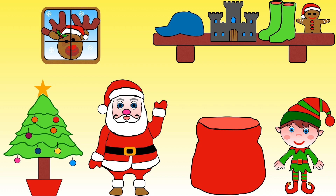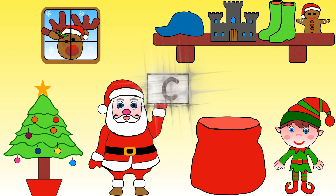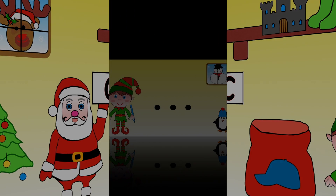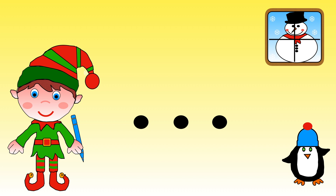The last present Santa needs starts with the sound K. I wonder what we choose: cap, fort, or boots? Yes, Santa needs the cap! K is for cap. Help Elf write the word cap — remember to use your funny fingers. Are you ready? C, A, P — cap. Fantastic!